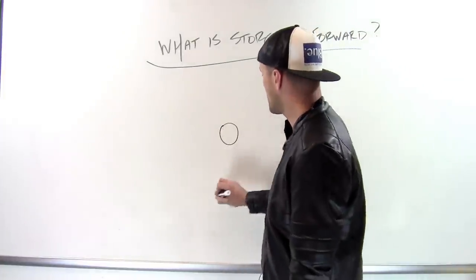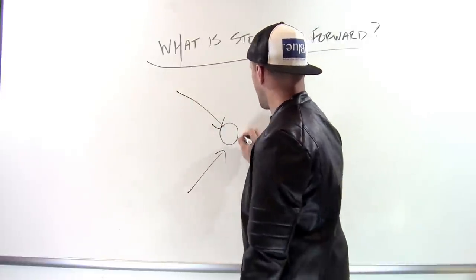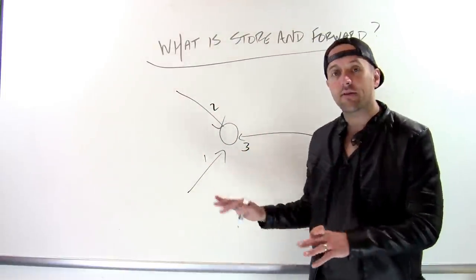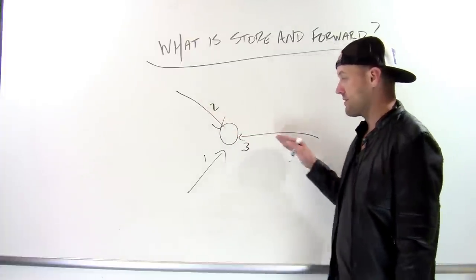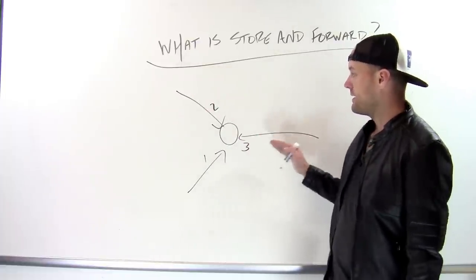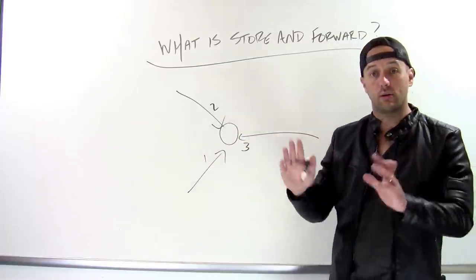So imagine I have a router with three links coming into it: one, two, and three. When a packet arrives on any one of these links, the router needs to make a decision about which of the other links to send it out on. So if it arrives from link one, I need to send it either on link two or link three. Same thing if it arrives on link two — I need to send it out either on link one or link three.